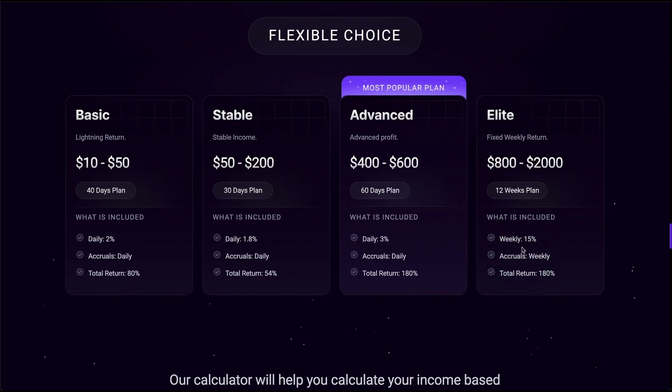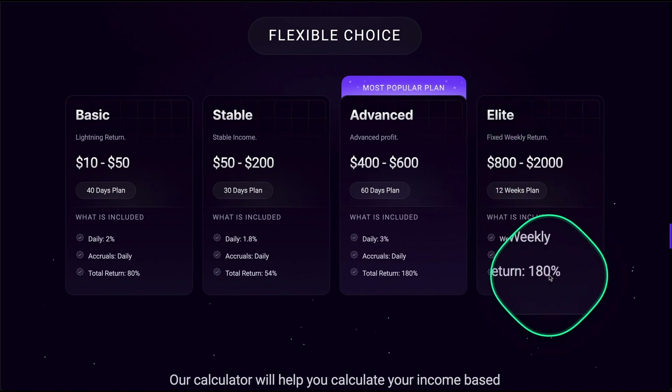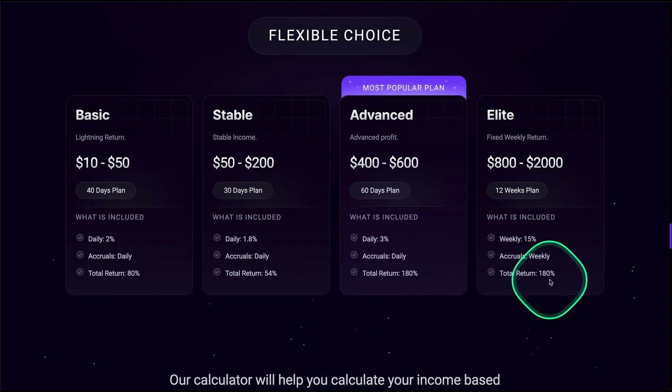The last plan offers a total return of 15% every week. It runs for 12 weeks with a minimum deposit of 800 USDT and a maximum of 2,000 USDT, also reaching a total return of 180%. The entry price isn't that high for any of the plans.